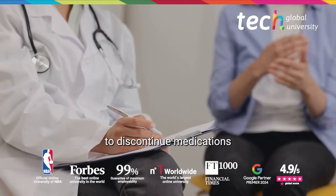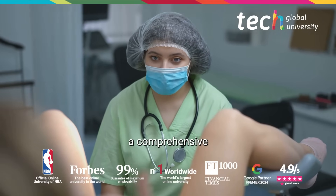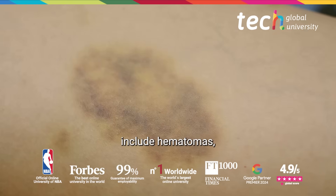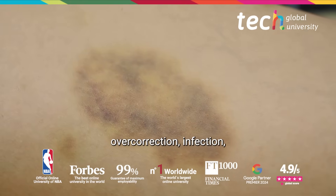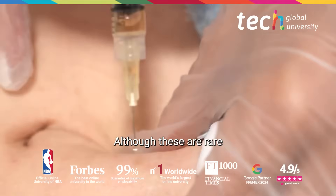It is essential to discontinue medications that favor bleeding before the procedure and always perform a comprehensive clinical evaluation. Complications include hematomas, overcorrection, infection, or product migration, although these are rare with correct technique.